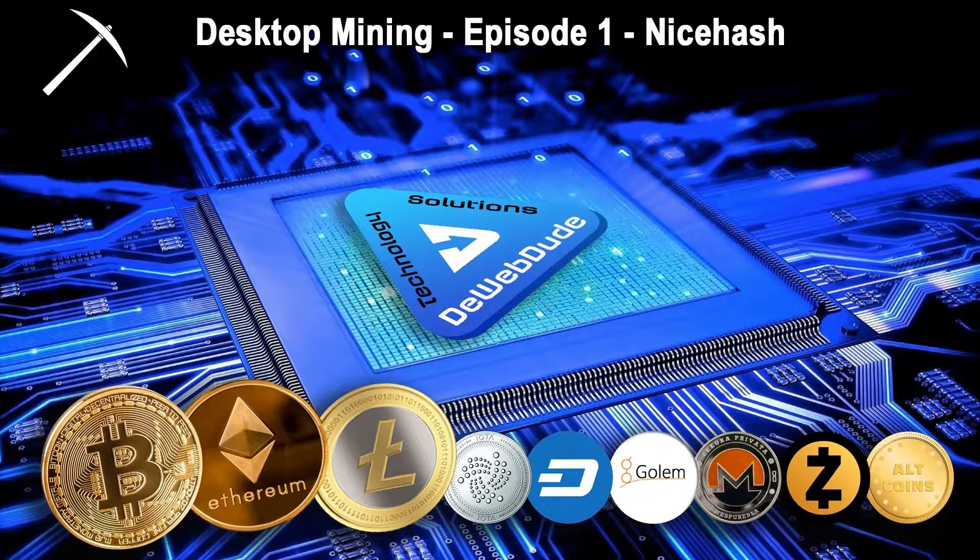Hi everyone, welcome to the first episode in desktop mining. If you saw one of our first videos where we talked about wanting to do cryptocurrency mining and wanted to see if it was profitable, we came up with three parameters to research: desktop mining with regular equipment, cloud mining, and desktop mining with higher-end equipment — more of a rig catered to cryptocurrency mining.